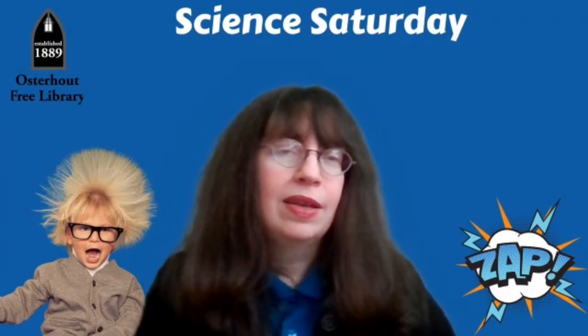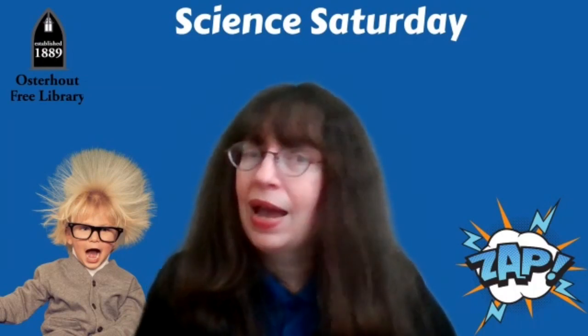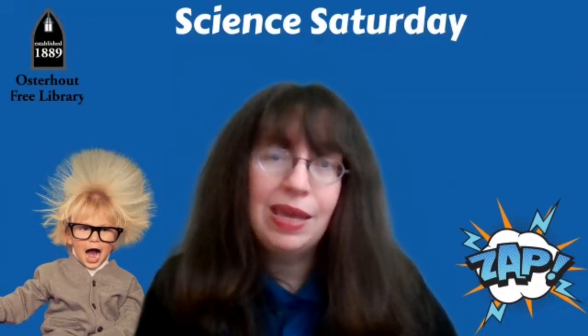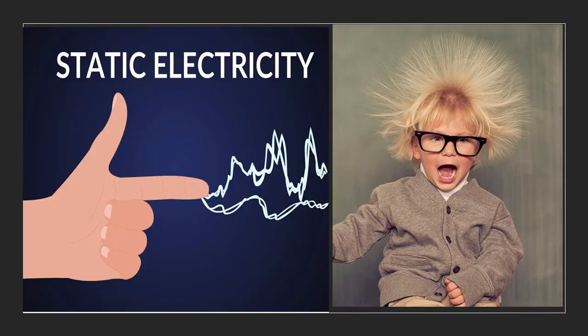Now, electricity powers things all around us, like our tablets and computers, our lights, and so much more. But what if I told you that you can make your own kind of electricity? Not the kind that will power a light bulb or your tablet, but a safer kind. What if I told you that you could pick something up without touching it, stick something to the wall without glue, and even bend water? Sounds like magic, right? But it's not — we're going to explore those activities today with a special kind of electricity called static electricity.